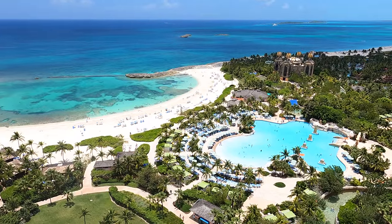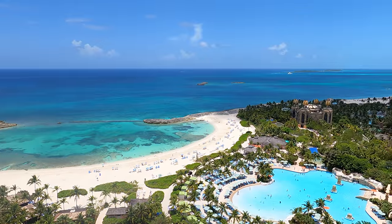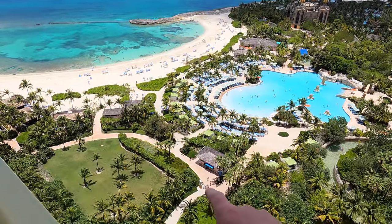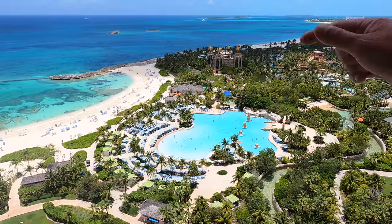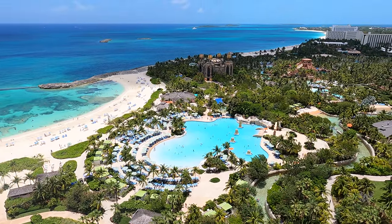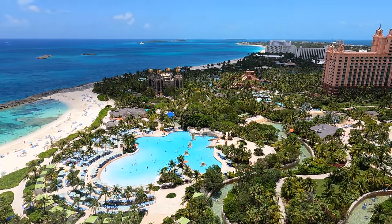What's up guys, we're at the Cove Hotel in Atlantis in the Bahamas and today we're going to take you through a tour of what we see out of our balcony. So we're going to come out of the hotel, along the side of the pool, past the Power Tower — which has some cool water slides — and down to what I think is called Predator Lagoon. There's supposed to be some sharks, hammerhead sharks, stingrays, all kinds of stuff.